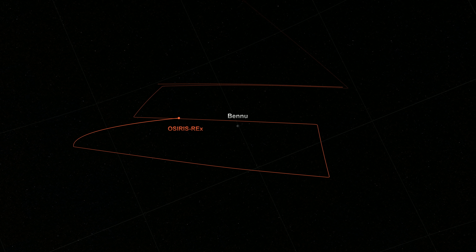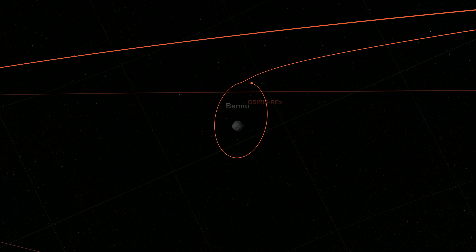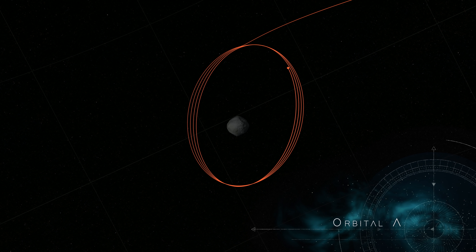On New Year's Eve, OSIRIS-REx will venture close enough to Bennu to be captured into orbit by its minuscule gravity, making it the smallest world ever to be orbited by a spacecraft.